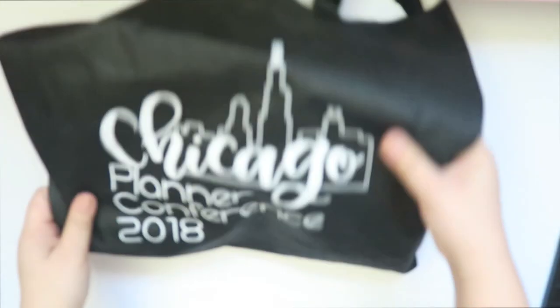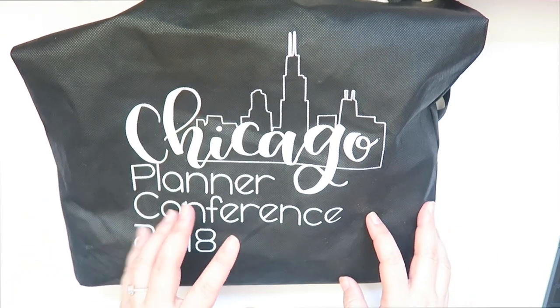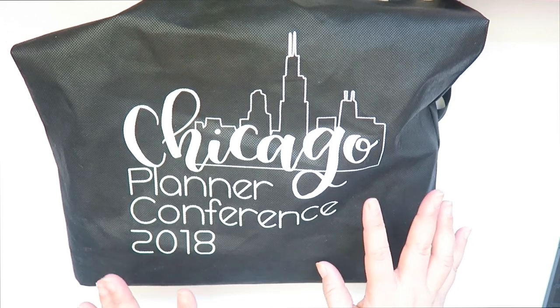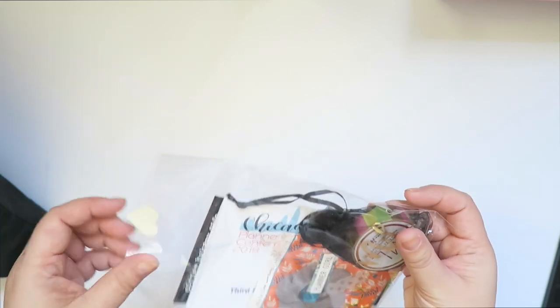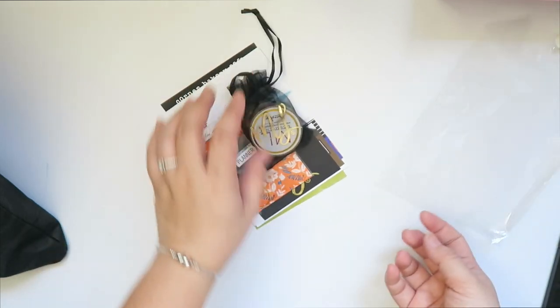This is the main swag bag for just the loot and stuff. There are some sponsors that only sent in 125 or 150 stickers, so bag to bag can differ, but everything is still good. So you get this bag. The first thing in here is this little packaging — I actually didn't see this specific one while we were packing the swag bags because I was at the end.